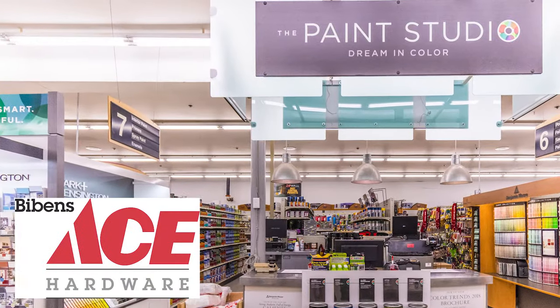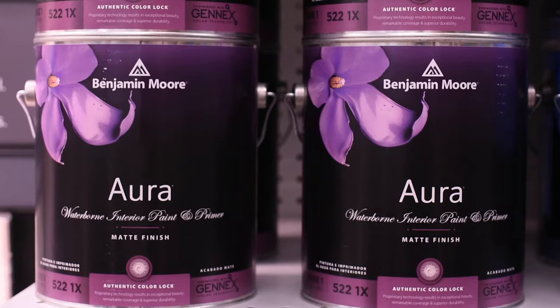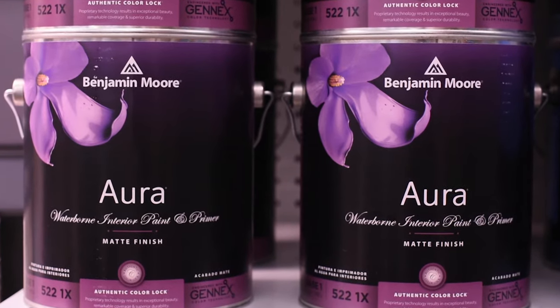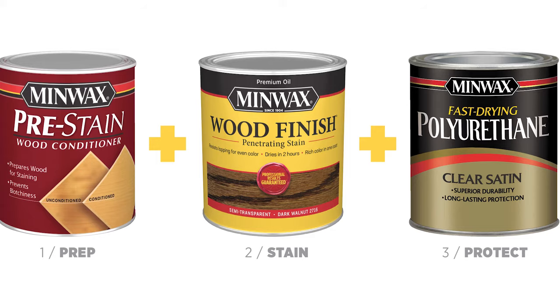Bivens Ace will have you painting like a pro in no time. Choose Ace's Royal line, Clark & Kensington for superior coverage, or premium Benjamin Moore for ultimate durability. Protect your wood surfaces with industry-leading stain from Arbor Coat, Cabin, and Mid-Wax.